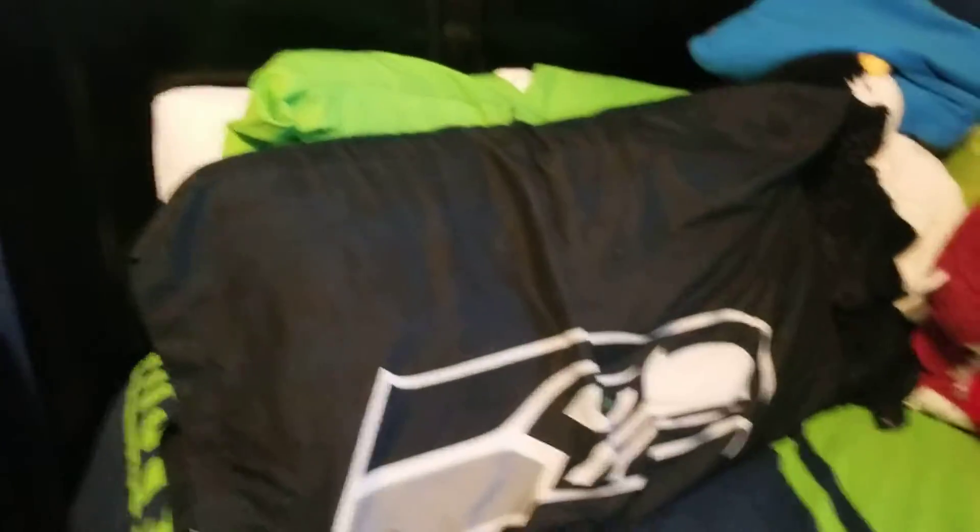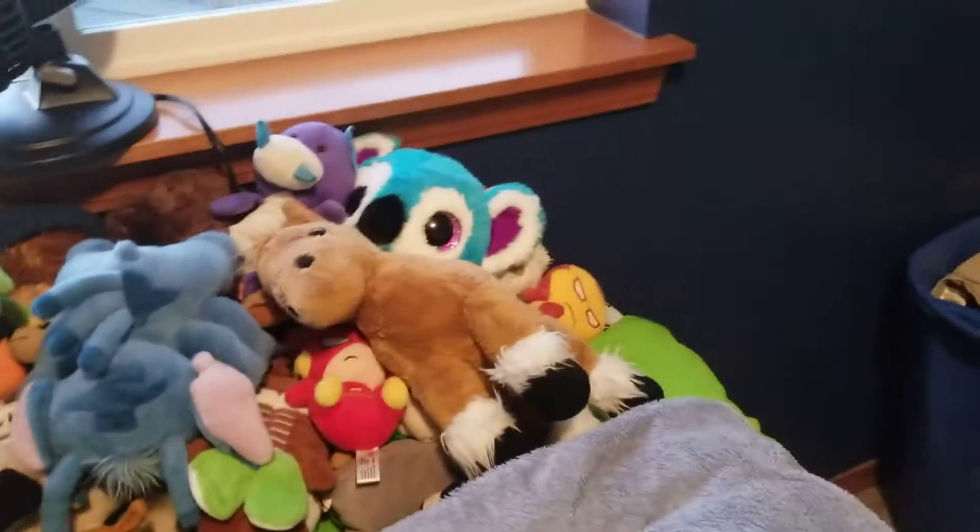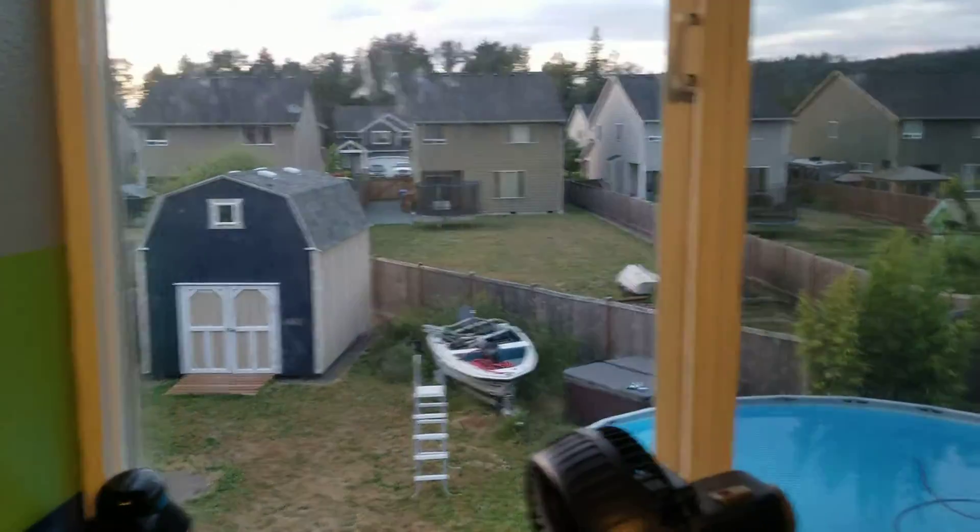Then I got my pillow that's kind of messed up, my bed, lots of stuffed animals. I'll be taking some of them to Disneyland when I go. My window looks out into the backyard.